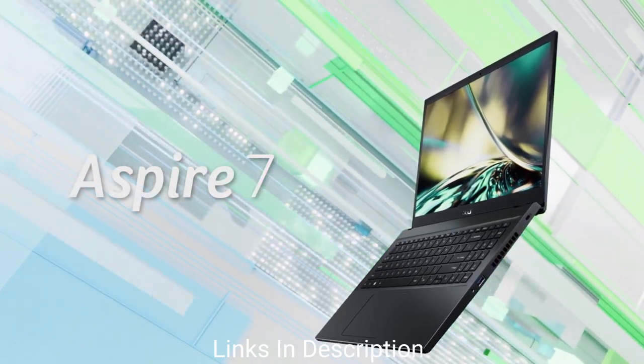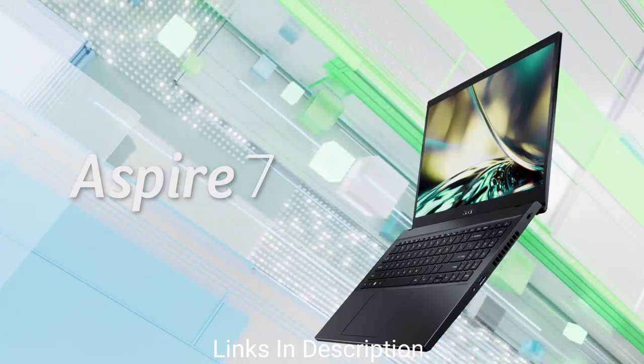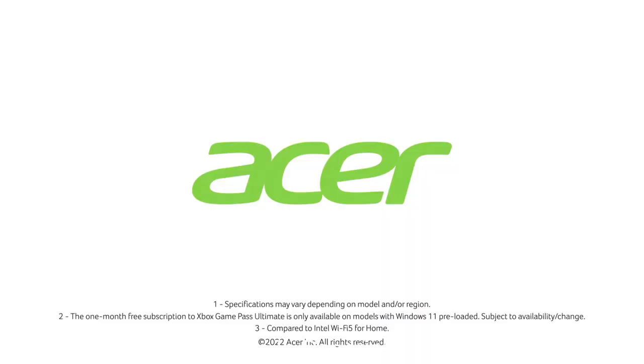Buy this amazing laptop for its stylish and compact design, decent display, good performance, comfortable backlit keyboard, and easy-to-upgrade RAM and SSD.